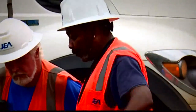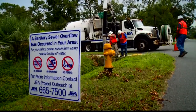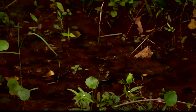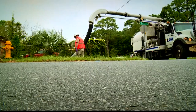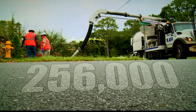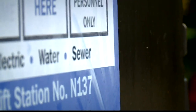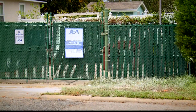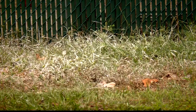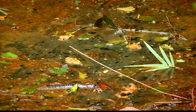Arthur Jackson is a crew leader for JEA. He and his team have been working non-stop on cleanup and mitigation efforts across the city. 'You don't want raw sewage laying on the ground.' They're using what Jackson describes as a giant vacuum cleaner to suck up the 256,000 gallons of sewage left behind when this lift station fell victim to Irma. After they're done, another crew will come behind and coat the area in lime — that'll kill the smell and kill the bacteria.